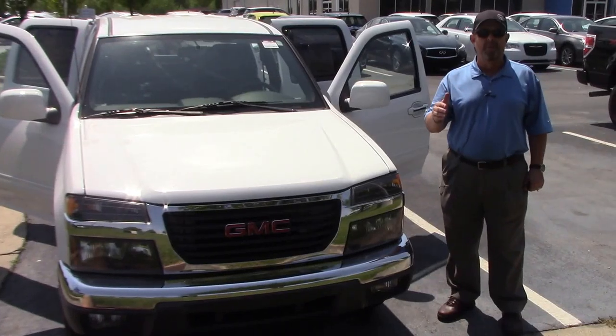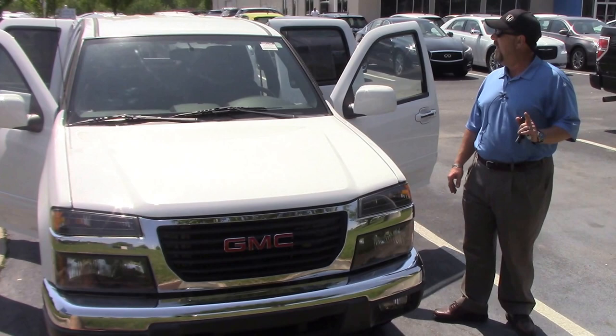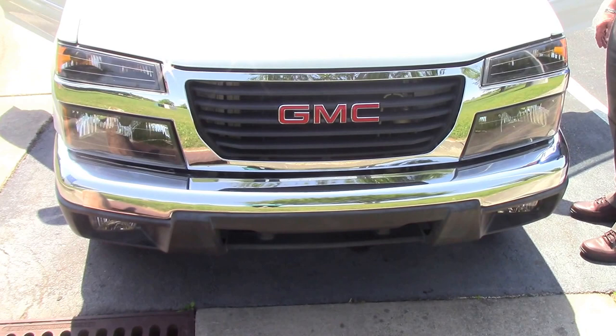Good afternoon, guys. My name is Brian Fischer. I'm one of the salesmen here at Hubert Vester Honda. Today I'm going to be showing you a 2012 GMC Canyon, white, stock number HN8172A.